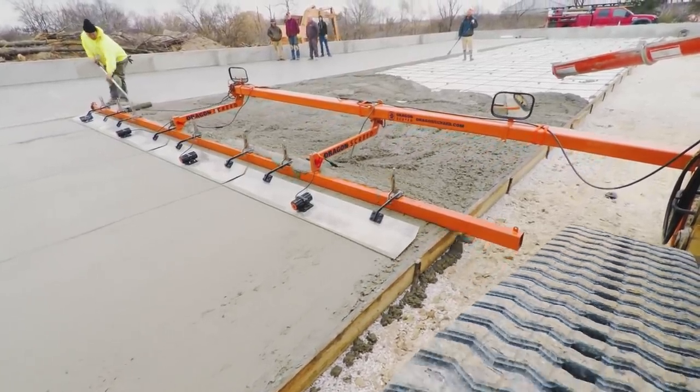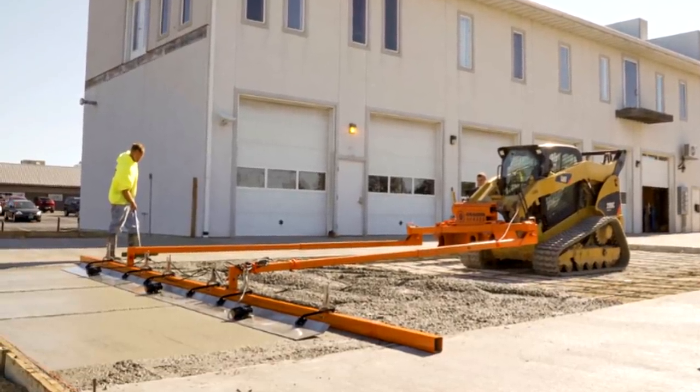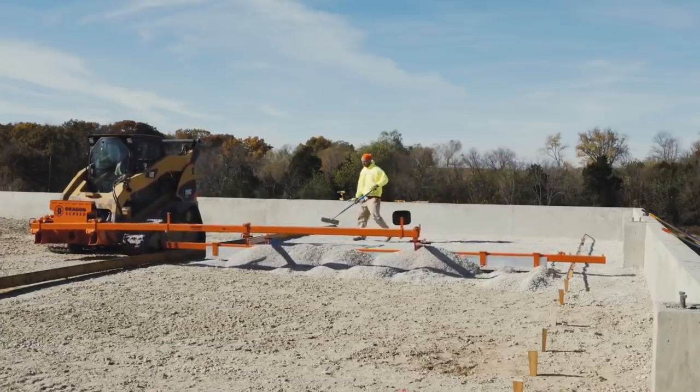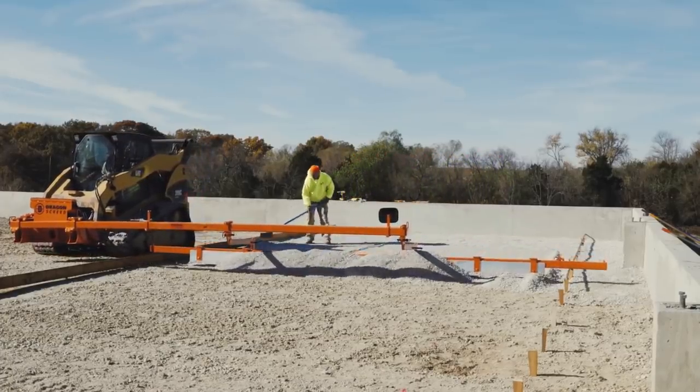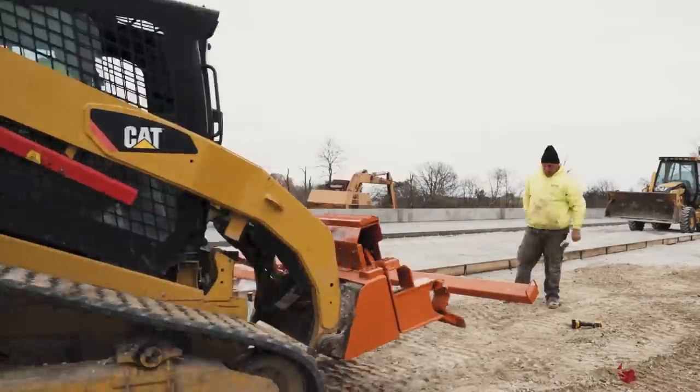A paver can lay an 87 to 264 inch wide compacted screed, which allows laying roads, sidewalks, and platforms. The paver can be loaded either on the side of the traction vehicle or in front, and it can also work in confined spaces.